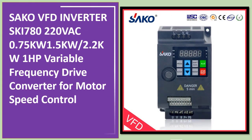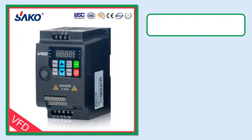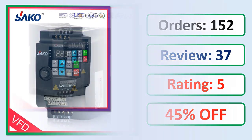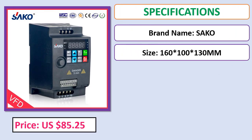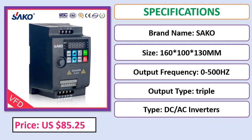Suko VFD Inverter SKI-780, available in 0.75 kilowatts, 1.5 kilowatts, and 2.2 kilowatts — a 1 HP variable frequency drive. Check the description below for the product link. Review rating, percent off, price, and specifications listed.